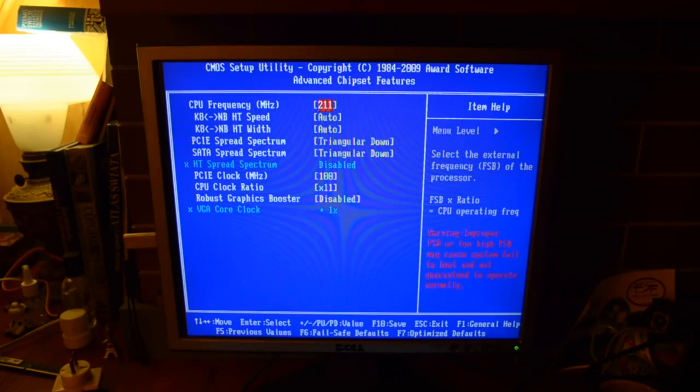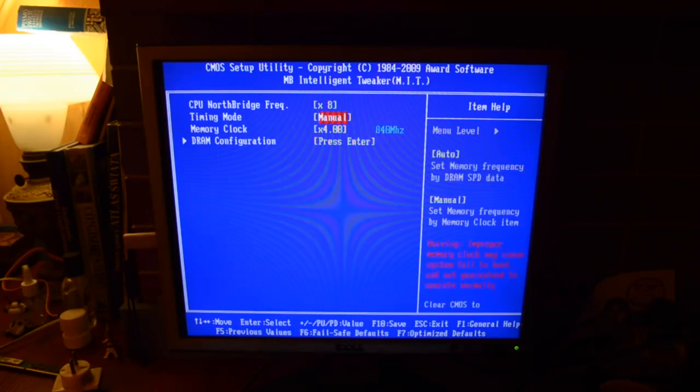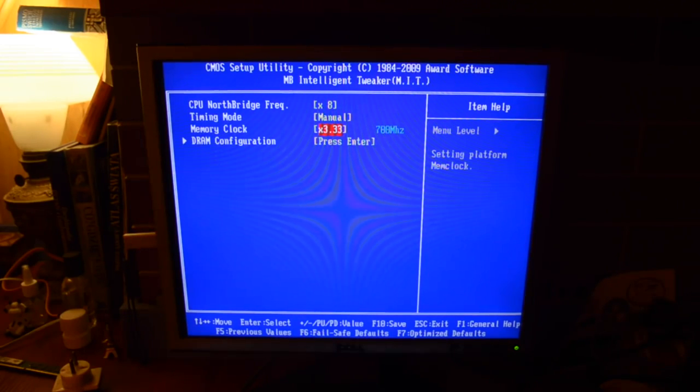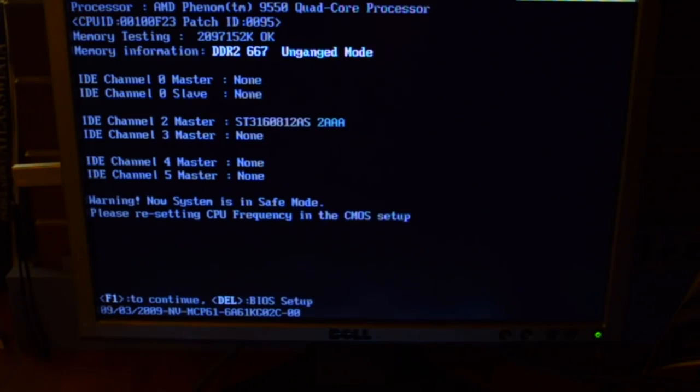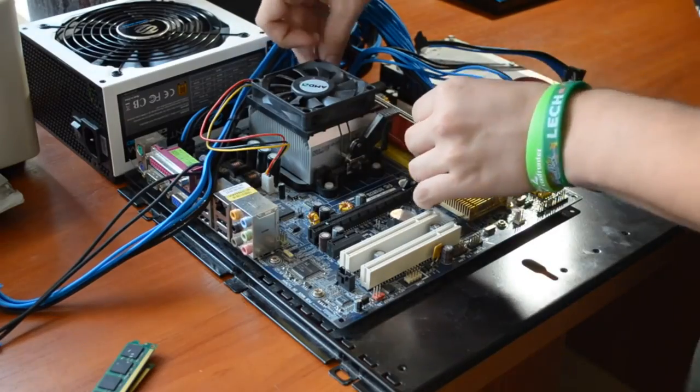Nie działa prawdopodobnie na procesorze o tak wysokim TDP. O ile faktycznie byłem w stanie zmienić ustawienia szyny i zobaczyć opcje overclockowe, to po zrestartowaniu płyta wracała do ustawień domyślnych, krzycząc że złe ustawienia zostały podane. Tak więc niestety, z overclocku nici, jednakże zrobiłem sobie taki challenge.